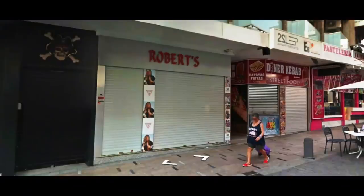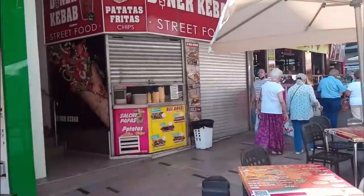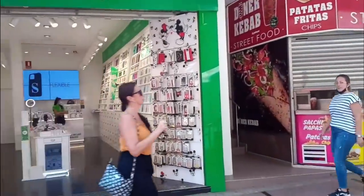Back to the Old Town, along Avenida Martínez Lejos, we find a shop called Robert's. This has been replaced by a mobile phone accessory shop called La Casa de las Carcasas.